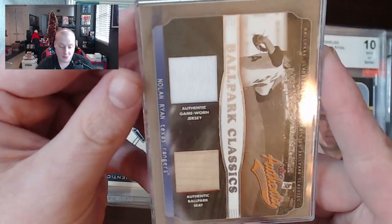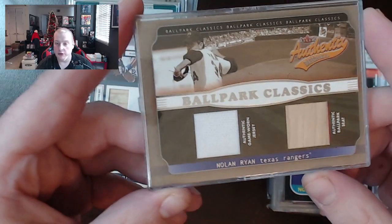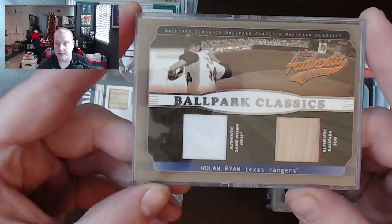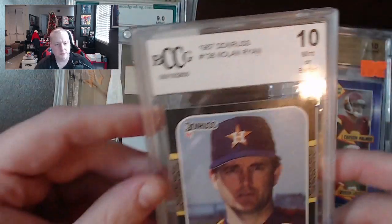That brings us to Ballpark Classics — not a bad one here. Nolan Ryan, authentic game-worn jersey and ballpark seat. So you can be in the stands and in the game at the same time. Where's the $12 hot dog though? That's what I want to know.